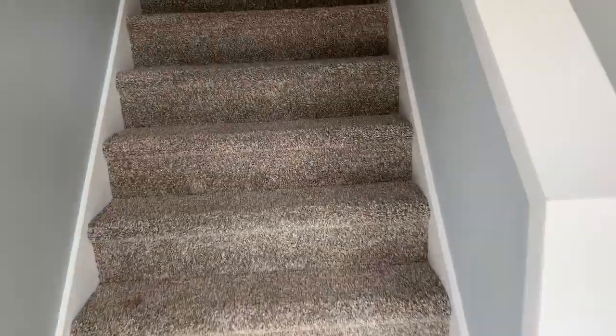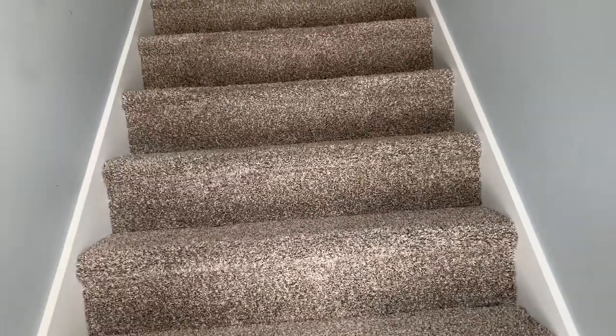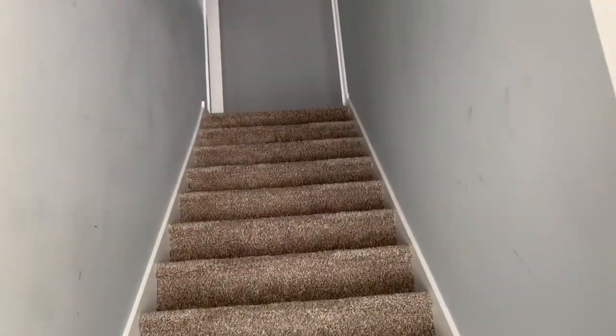I'm going to turn the video off while I go upstairs so I don't make you dizzy. But it is carpet all the way up.